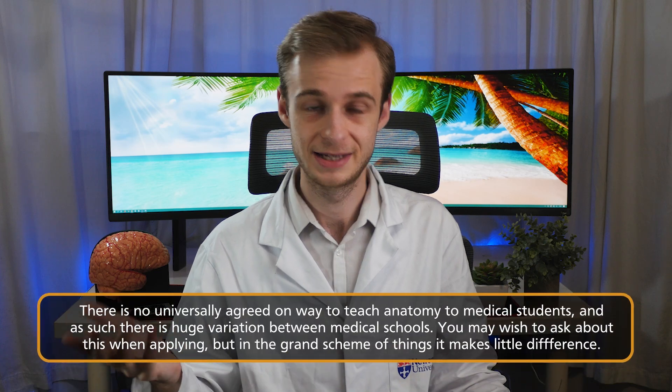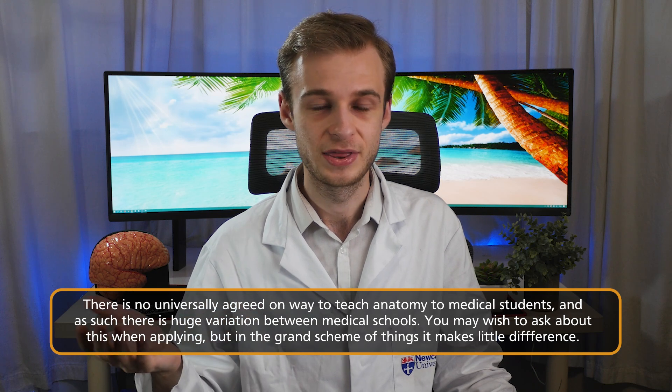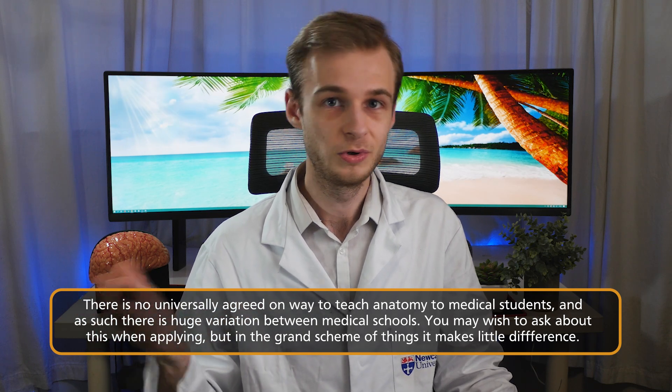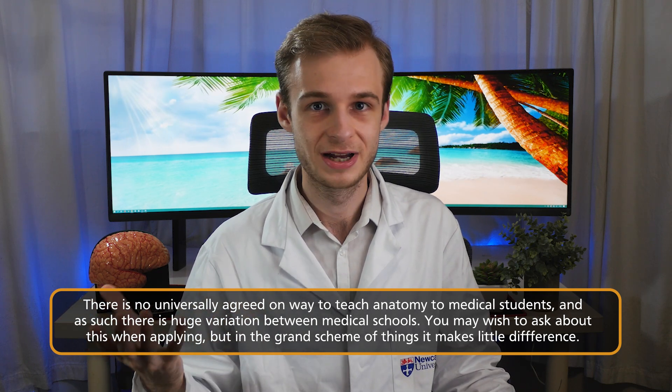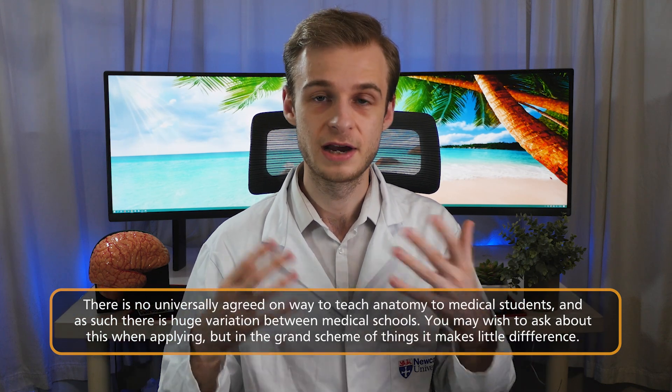It is difficult to be more specific than this because medical schools vary wildly in exactly how they've decided to teach their anatomy. There is no universal standard. As someone who is incredibly interested in this and an early careers medical education researcher, there is little to no evidence that any teaching method is better or worse than any other. All accredited medical schools produce graduates that are fully capable as doctors, so there is a lot more experimentation and free reign for medical schools to tackle this problem how they like.